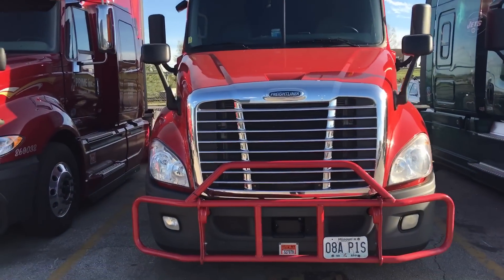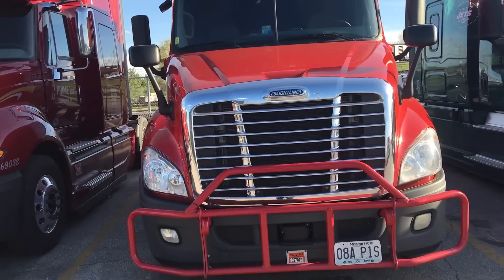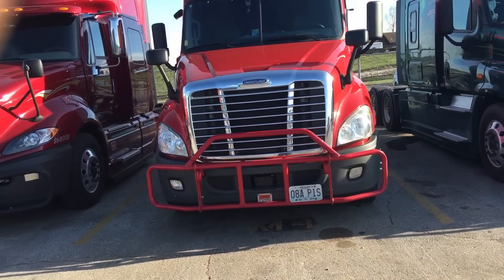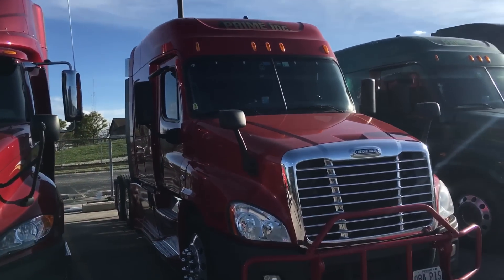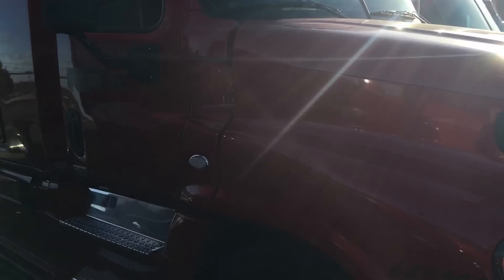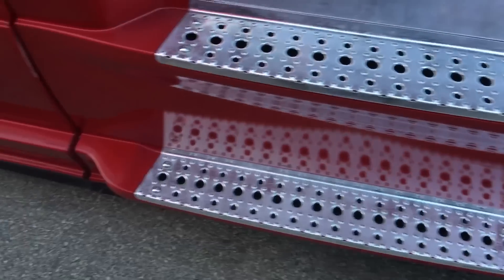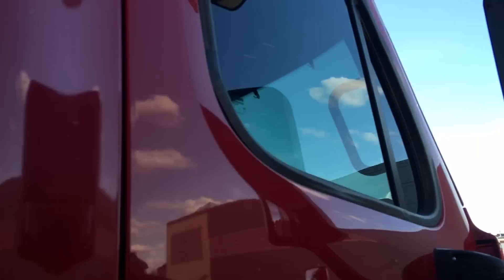Look at her — she still got the deer guard, all smiling. Still got the LED lights up there at the top. This is crazy because she's still out here running. I talked to him today and he said she still hasn't been in the shop for anything but PMs. I put those little LED lights on the marker right there — she's still shining from when I used to polish her up. You can still see the old engravement where my face used to be with the Poker Pro thing on there.